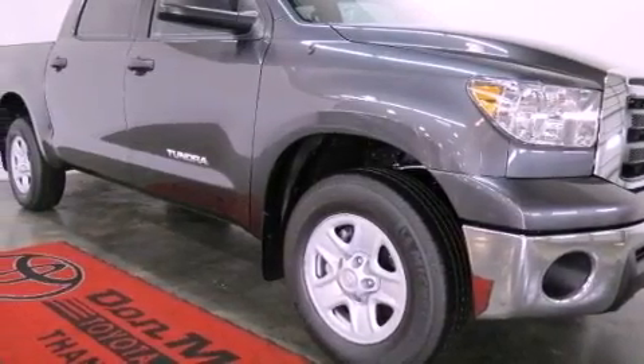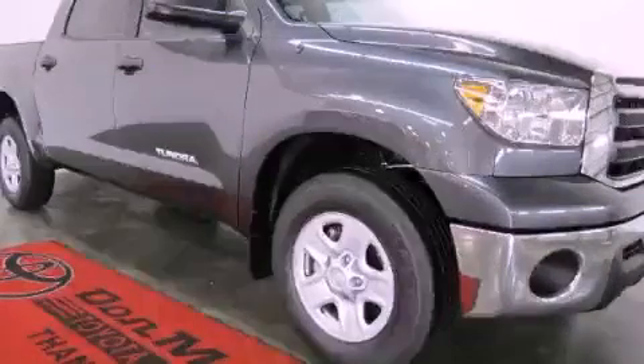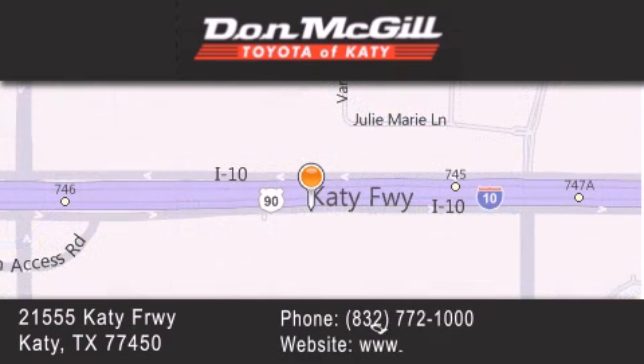We hope you found this video informative. Please contact us today. Don McGill Toyota of Katy is located at 2155 Katy Freeway in Katy. Our goal is to exceed all of your expectations to ensure that you'll return for future visits. We'll see you soon.